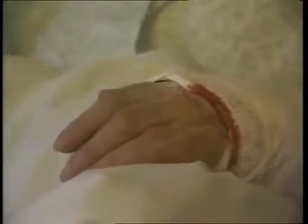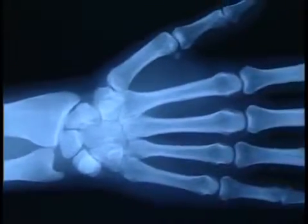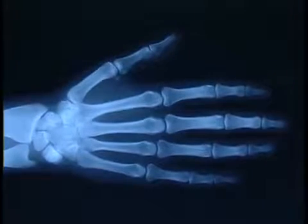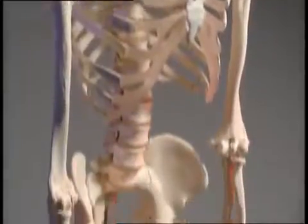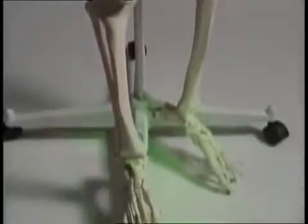If you break a bone, the first thing the hospital does is to take an x-ray. The x-rays pass through the skin and muscle, but not through the bones. The skeletal system of the human body is made up of just over 200 bones of varying shapes and sizes.